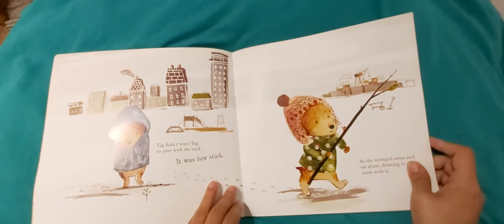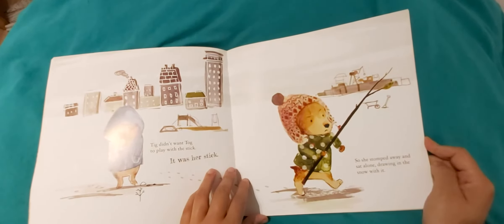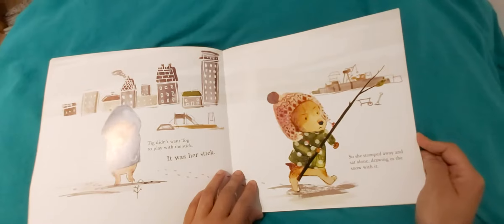Tick didn't want Tog to play with a stick. It was her stick. So she stomped away and sat alone, drawing in the snow with it.